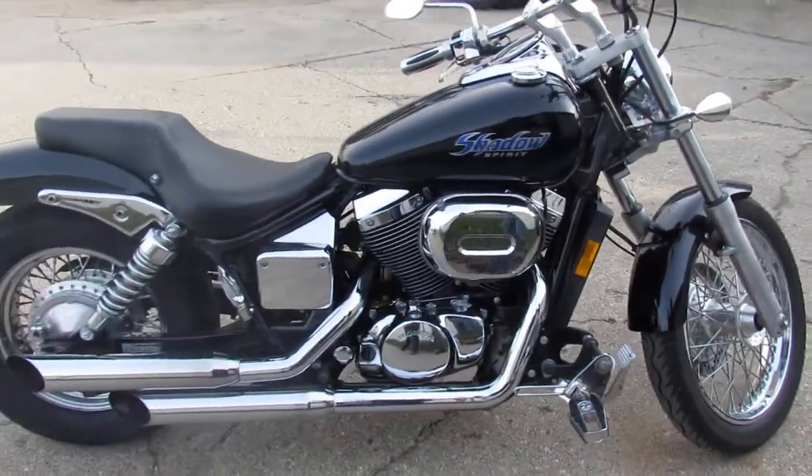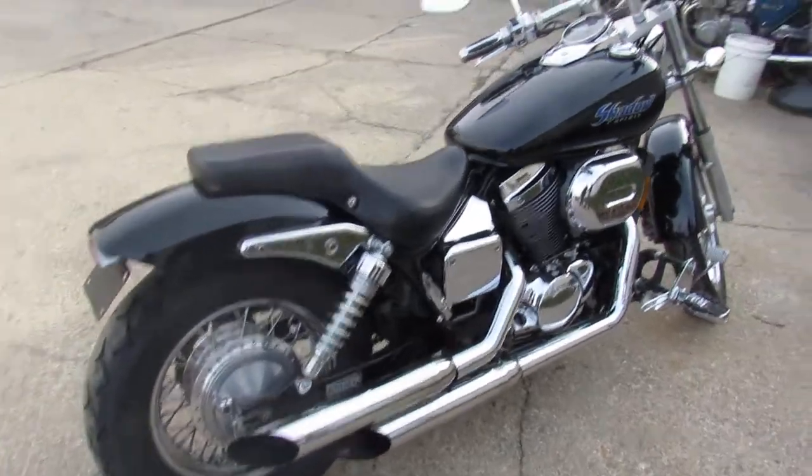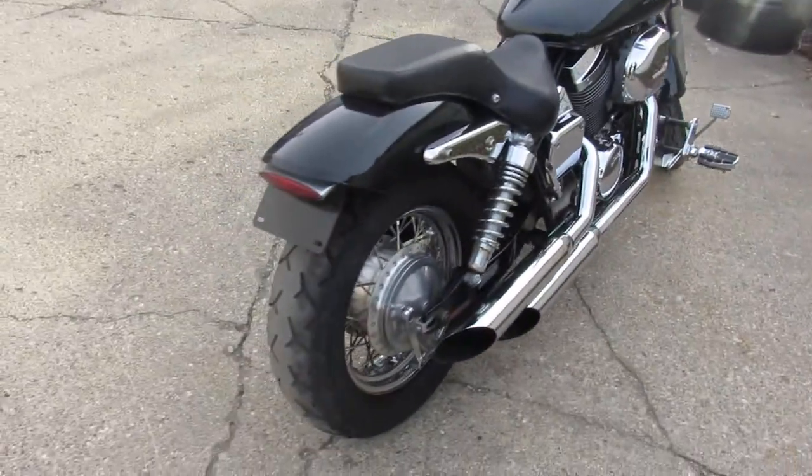Tons of chrome. It's got a laced front wheel. Cobra exhaust. It sounds great on this thing.